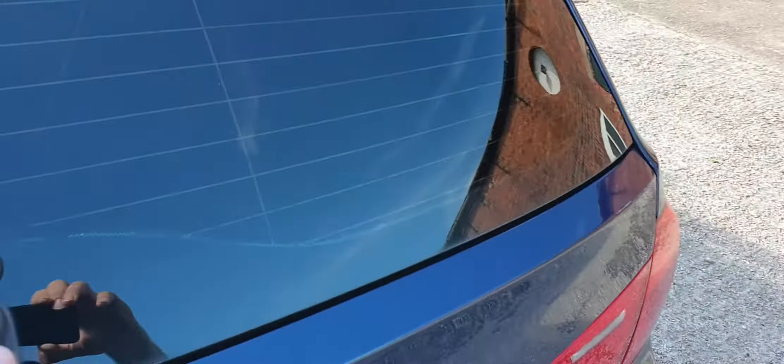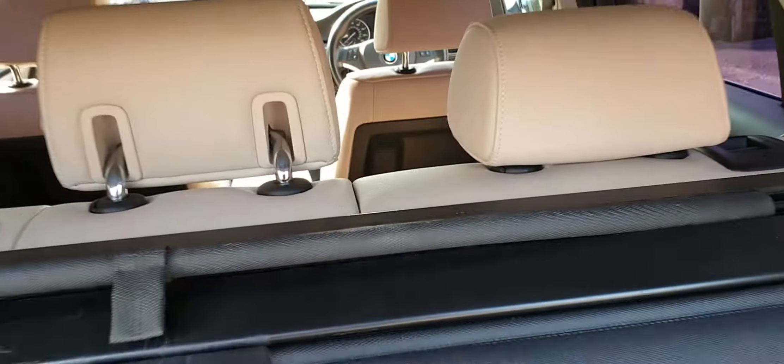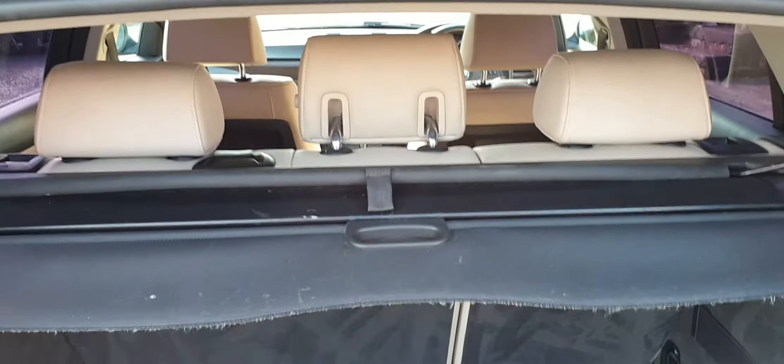The rear screen will open separately and then the whole tailgate. The load cover is there, and there's also an integrated dog guard which is standard. It has run-flat tyres but there's extra storage in there — the locking wheel nut key and a power socket as well.